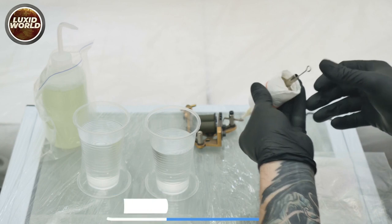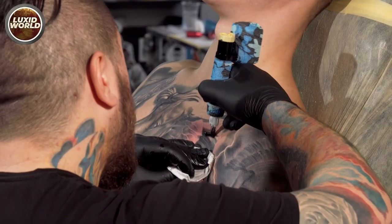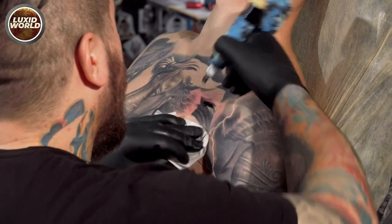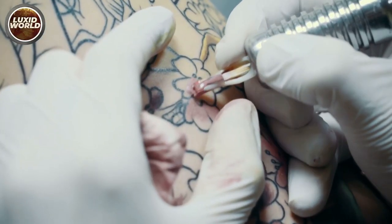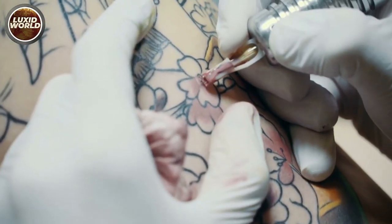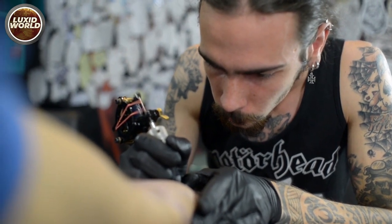Number seven: ride the tube. This entails pressing the tube all the way into the skin. You can use this strategy to prevent yourself from going too deep and getting blowouts. However, riding the tube causes ink to splatter from the tip of your machine, making it difficult to view your stencil, and it hurts the customer more since you're driving the machine's tip across a freshly inked line.